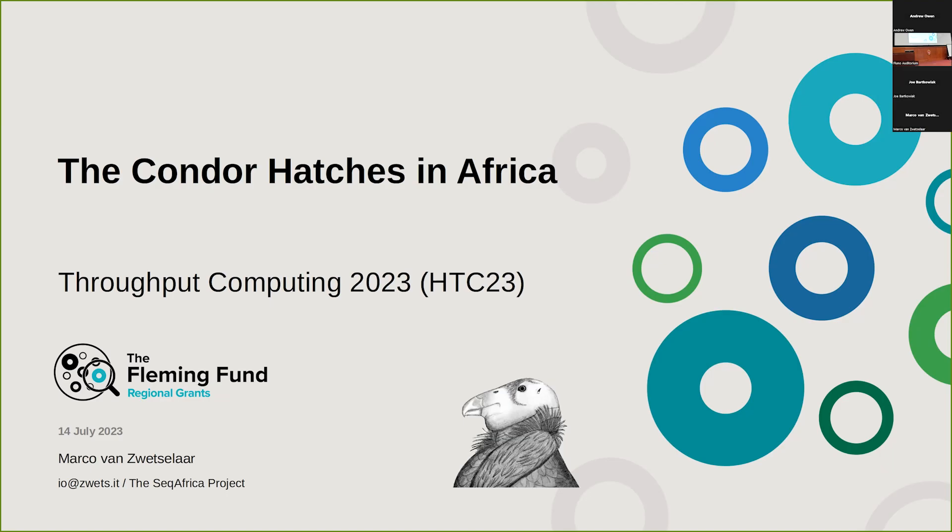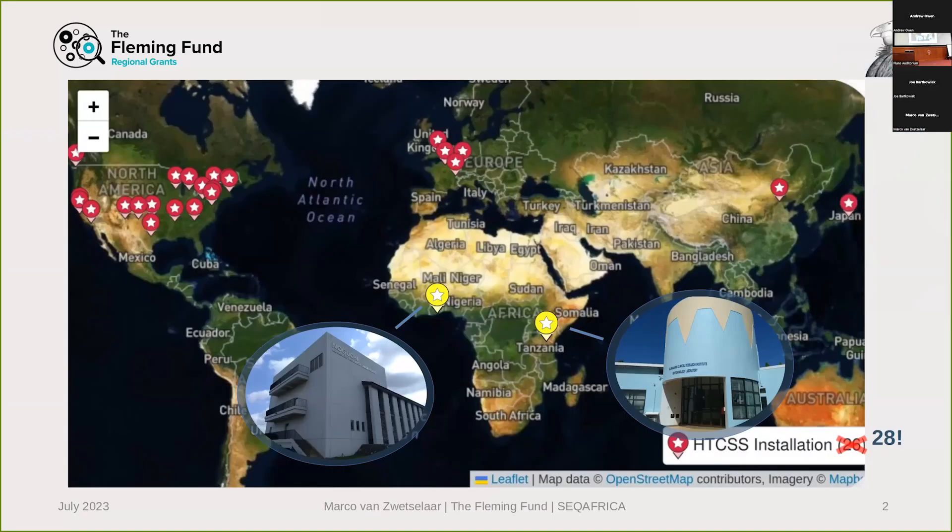So the talk came about when Todd, on the mailing list, asked people to drop pins on locations with Condor pools, and I saw Africa was totally empty. And I could proudly drop two pins in Africa, because I've set up two small HTCondor HPCs in two locations here. So this is going to be a talk a bit from the other side, both user and admin, because I'm sort of both with a group of people using it now, but we're not a big shared installation. But I'll tell you about how we got these HPCs running here, why they're running Condor and how we benefit.